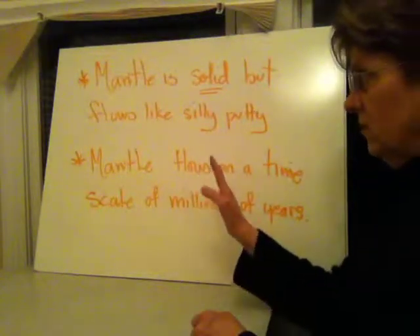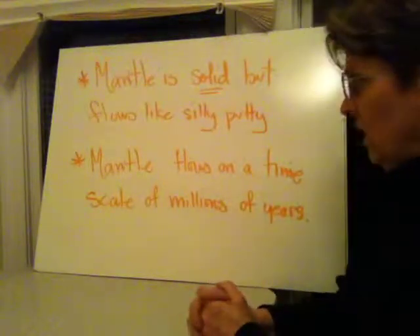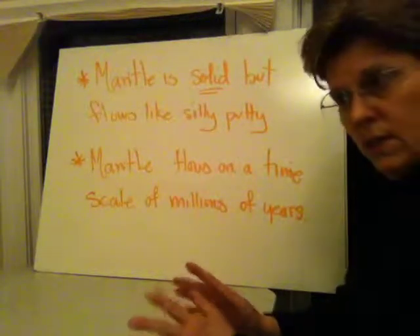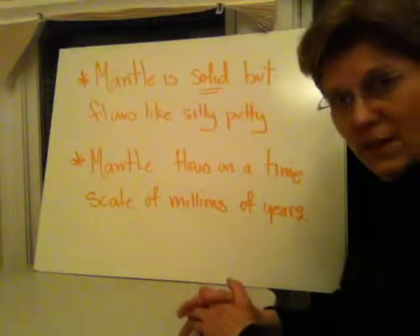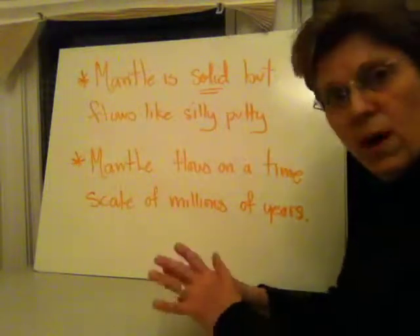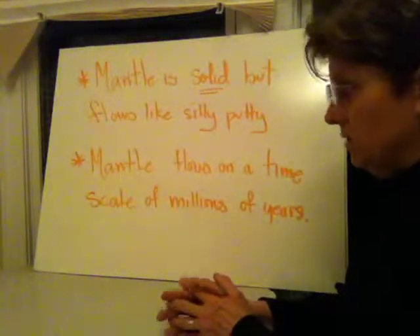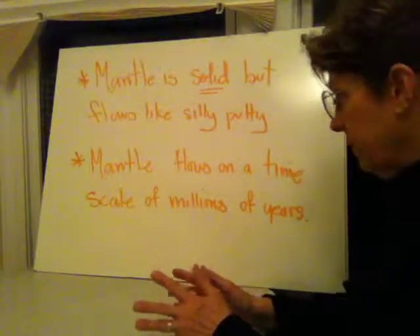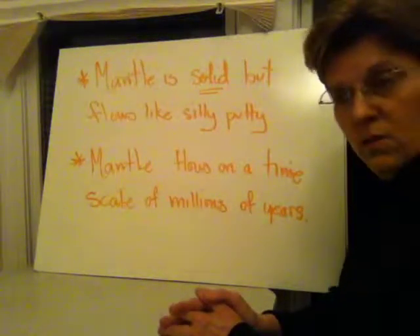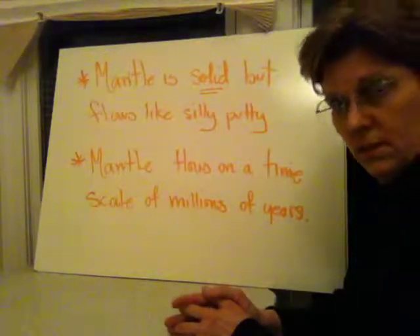The mantle is solid — it's not liquid. It does, however, manage to flow. It moves around like silly putty would. If you took a hunk of silly putty, made a ball out of it, and put it on a table, after a while it would just start to spread out. That's the same quality that the mantle has — it flows like silly putty. But we're talking on a timescale of millions of years for the mantle to flow; it takes a long, long time.